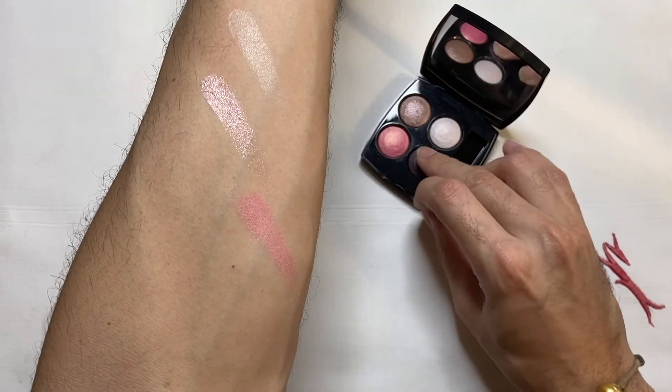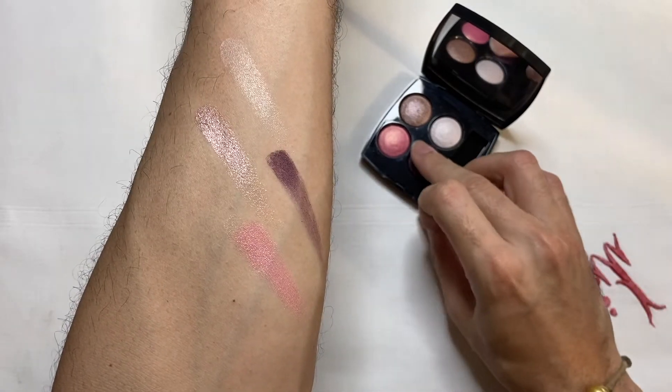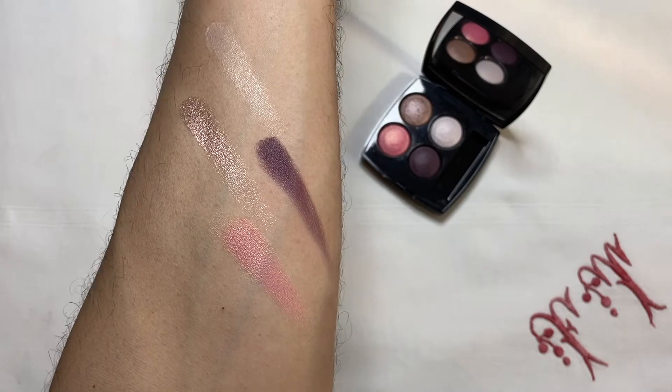The last shade we have here is this intense violet shade. It's a very nice color — it looks like an eggplant kind of color. It doesn't have as much shimmer as the other colors in the quad, which is great because we can use this as eyeliner and as a definer, or to intensify the socket line. I really love purple and violet shades like this because I find they work extremely well with a lot of eye colors.